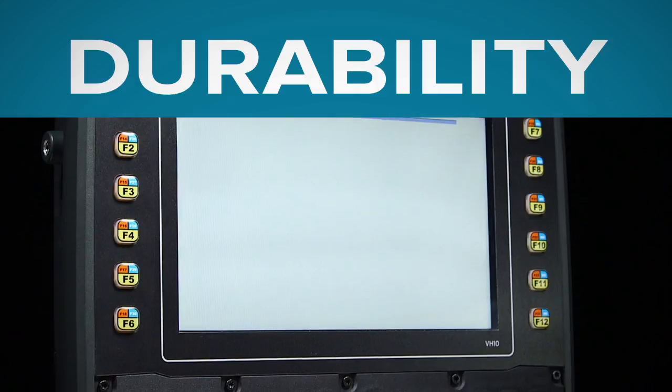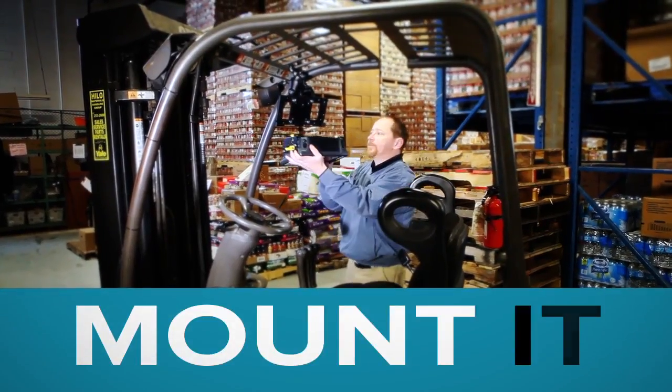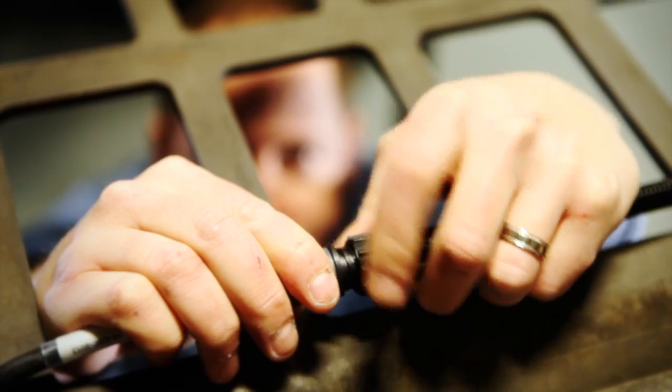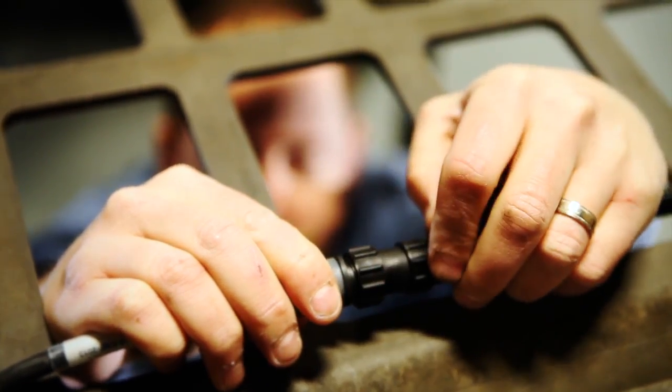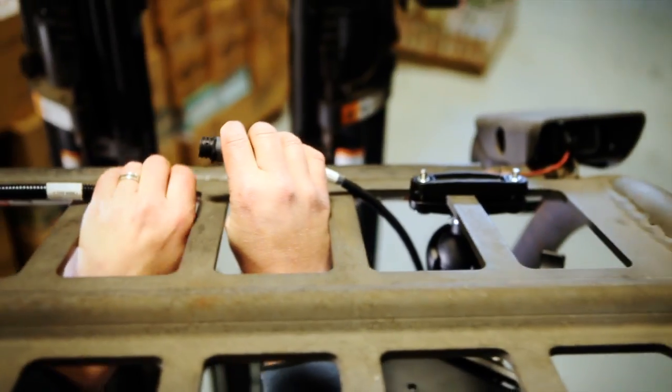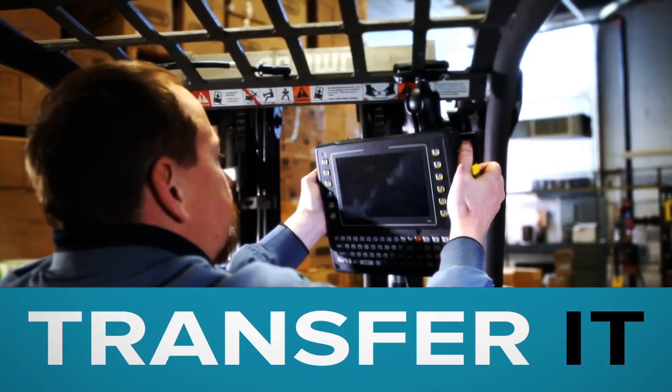The VH-10 has an industrial-grade mount design, allowing it to be simply mounted and stay securely fastened and connected to industrial vehicles, even when enduring heavy shock and vibration. It's also designed to be removed quickly.